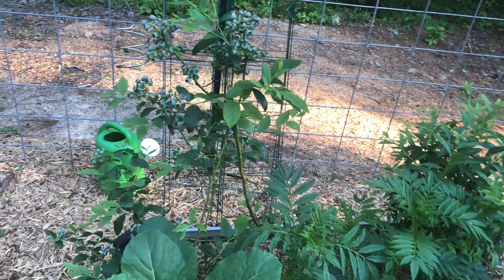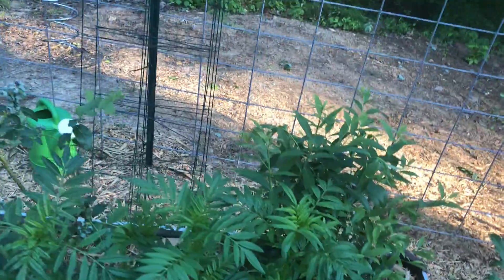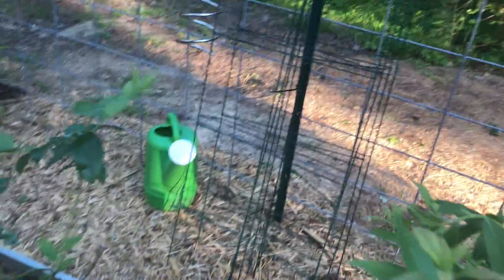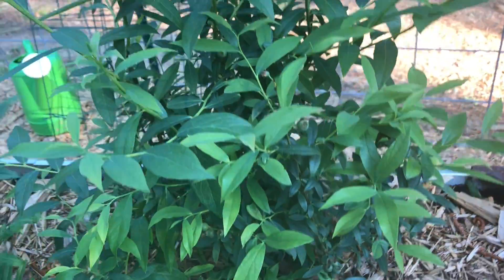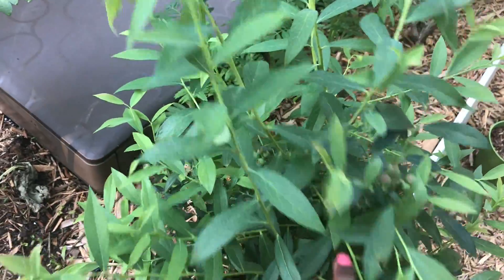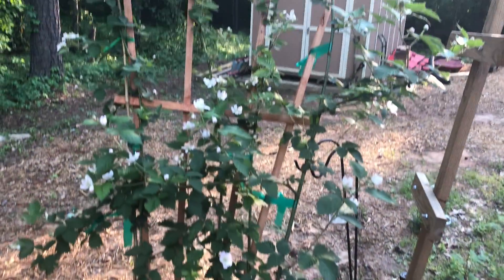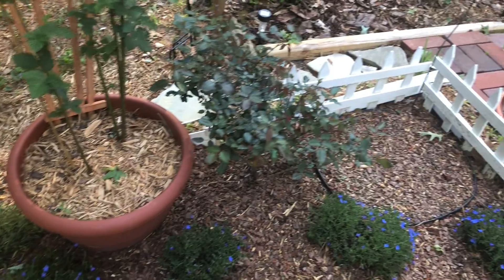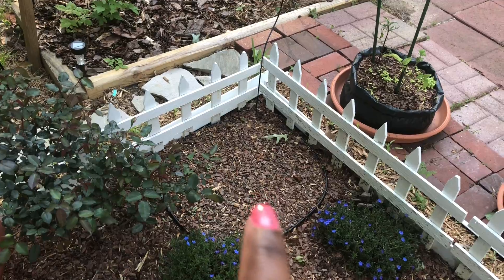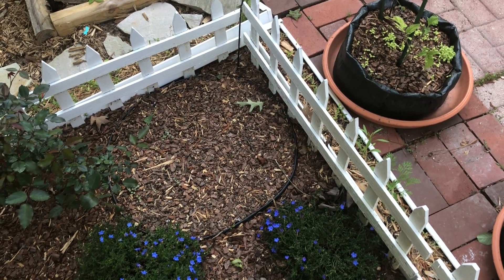I also have two blueberry bushes in this sub-pot bed - the O'Neill blueberry bush, which is pumping out a lot of blueberries, and the Pink Lemonade blueberry bush, which is very sparse - I might not get many from it until next year. I have a blackberry I've grown in a pot for three years, a rose, and I'm also growing hops and bee balm from seed in this little area. Hopefully the hops will sprout and grow.